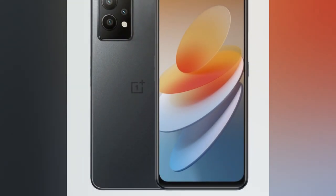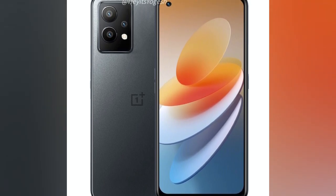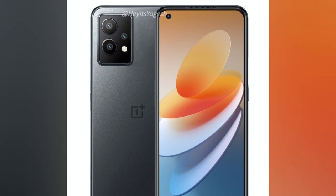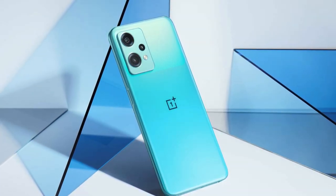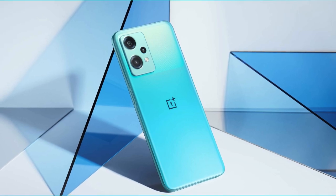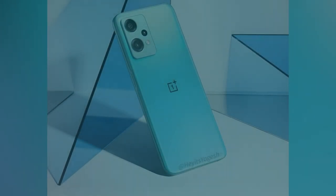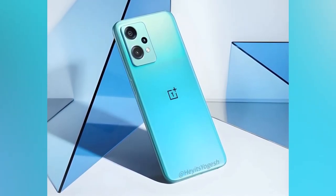The rear camera also includes a 2-megapixel monochrome and macro sensor. On the front, it has a 16-megapixel selfie camera in a punch-hole display. The battery is 5000mAh with 33W fast charging support. It runs on OxygenOS 11 based on Android 11. There is no alert slider and no 3.5mm jack, and it uses a side-mounted fingerprint scanner due to its LCD panel.